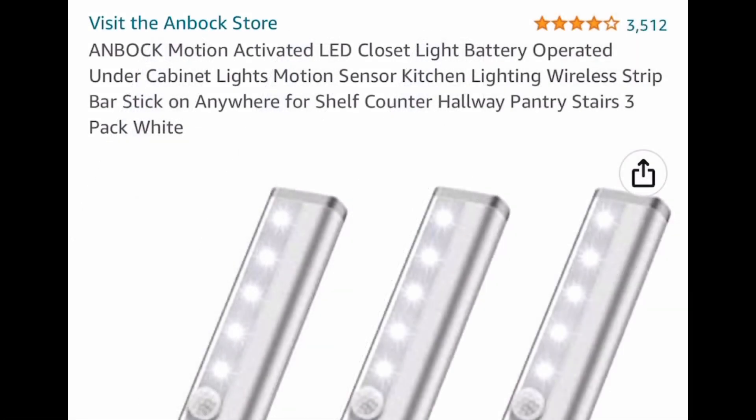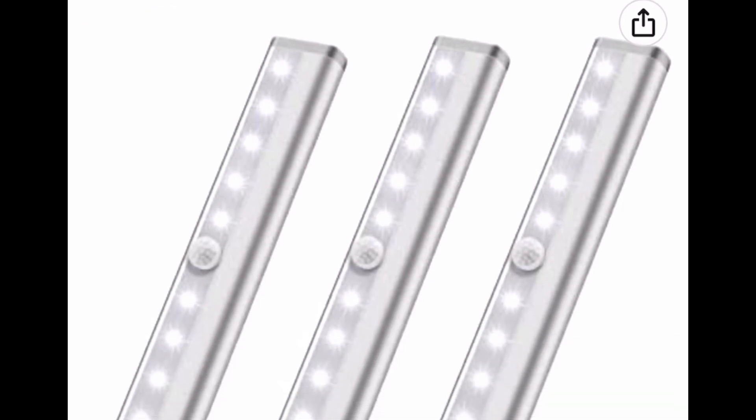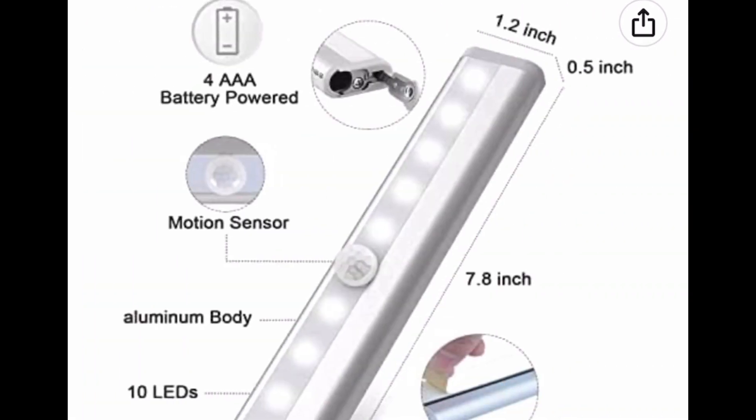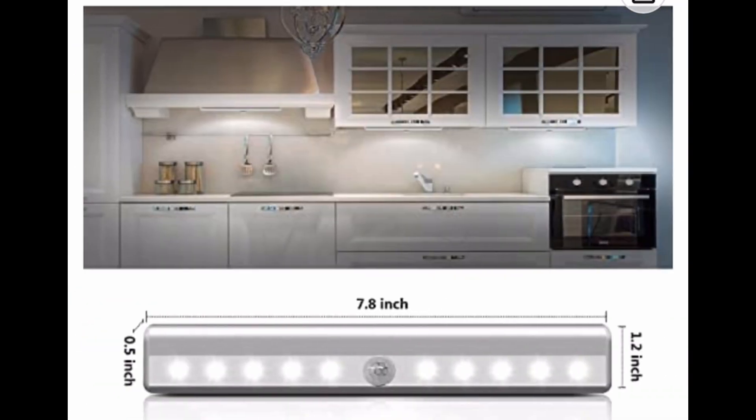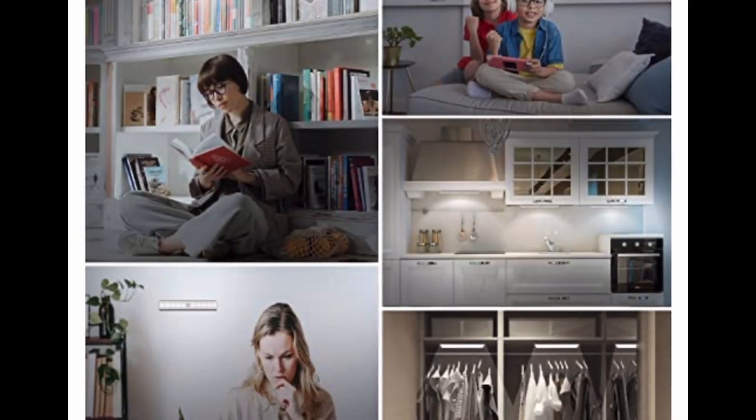What we have here are these very popular motion-activated LED lights. These are perfect for closets, and a lot of people put them in the kitchen. They're so easy to install. This is the size right here, and the next picture shows the installation — as you can see, very simple.